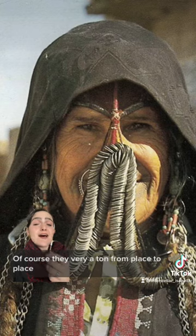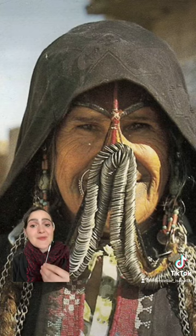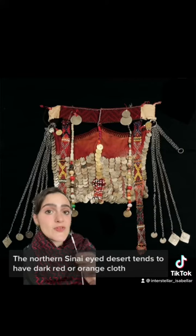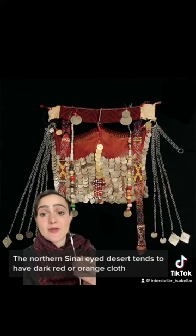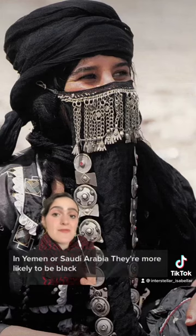Of course, they vary a ton from place to place. Closer to Palestinian villages, there tends to be less fabric and more straight-up coins. The northern Sinai desert tends to have dark red or orange cloth. In the southern Sinai, they tend to be a light orange or yellow. In Yemen or Saudi Arabia, they're more likely to be black. In Oman, things change up quite a bit.